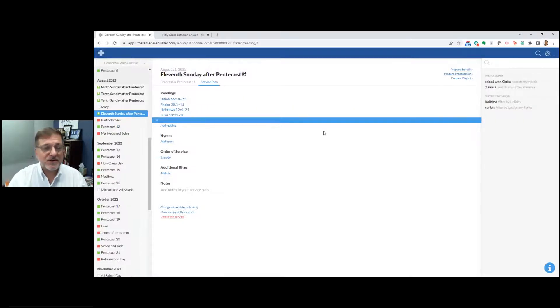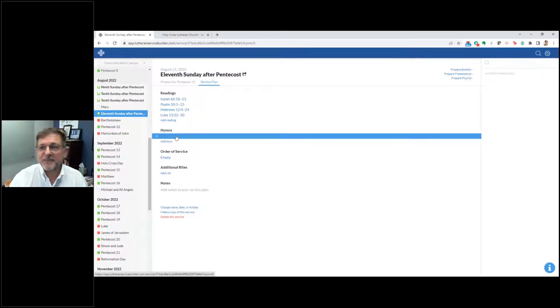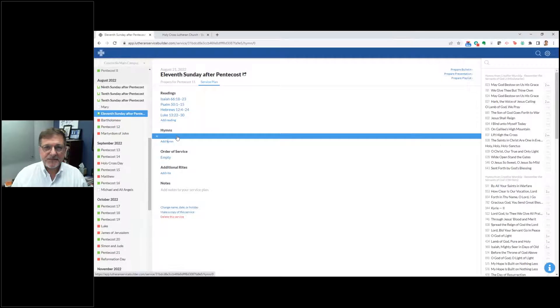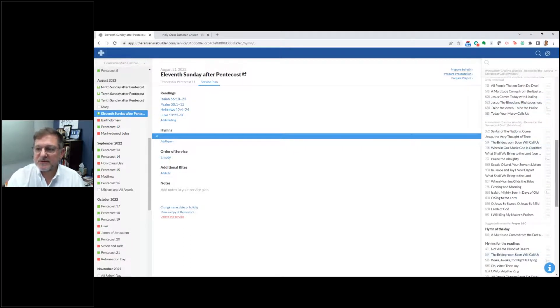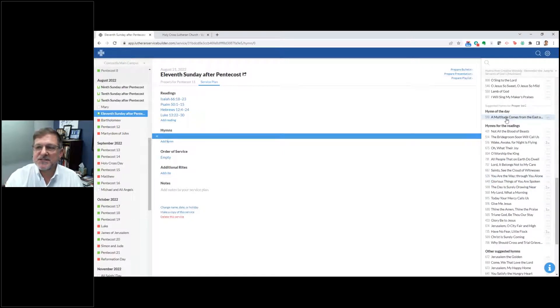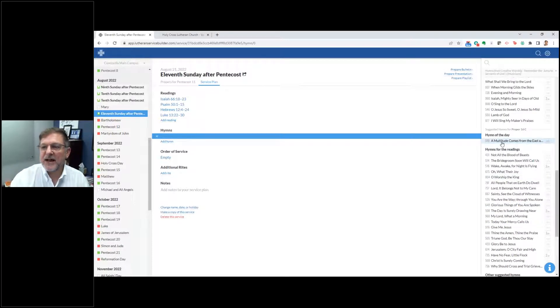There are different suggested readings — suggestions for Mary, for Bartholomew, for proper 17. Or you can always search for an additional reading as well. For the sake of today's demo, I'm going to keep the four readings that are there. Now for hymns — this is where I want to start adding the hymnody. When I click 'Add Hymn,' the whole right side of my screen starts populating with a number of different hymns, including creative worship options.